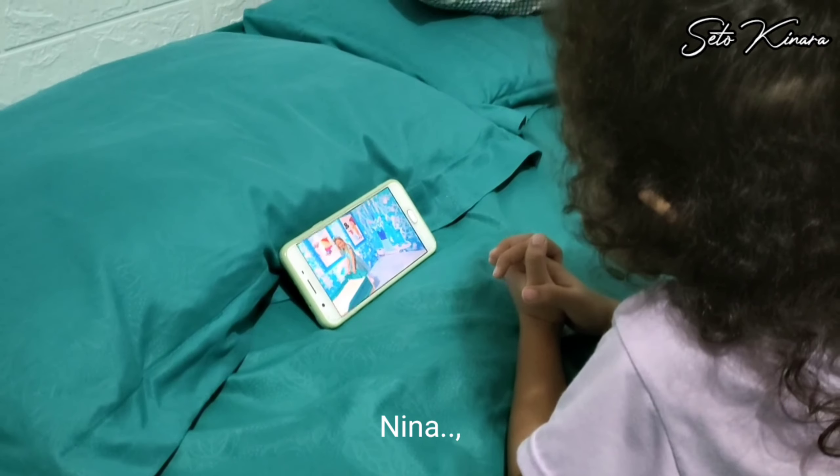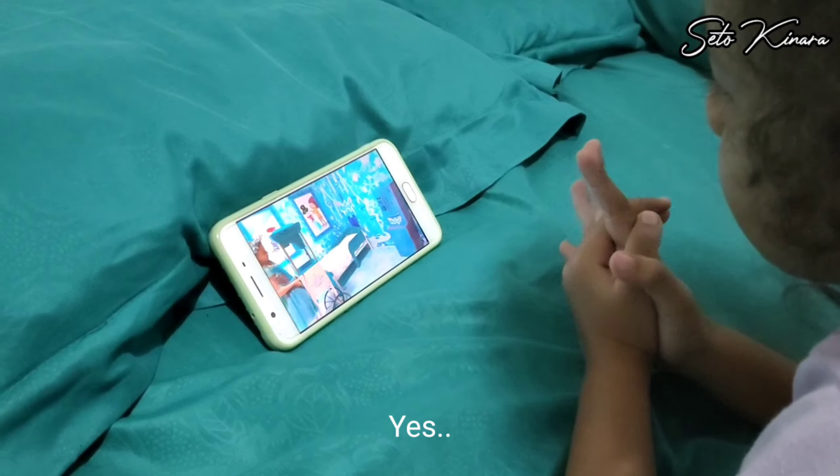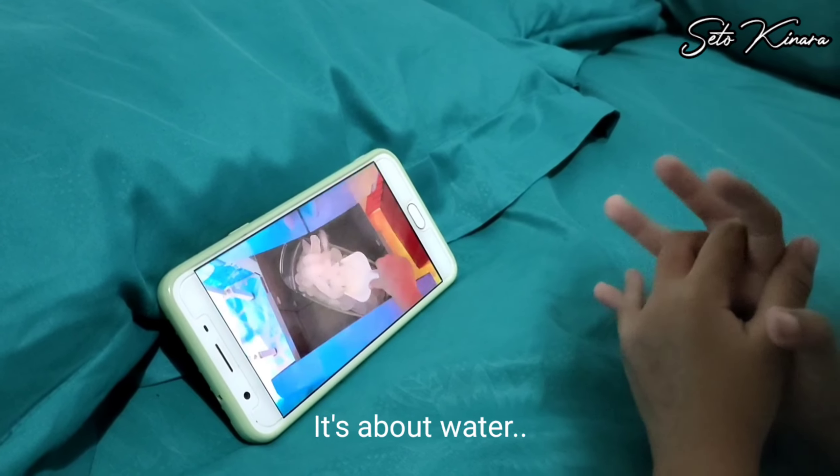Misalnya anak suka nonton YouTube — seperti yang terkenal, Nastia. [Nina: 'What is it?' — 'It's Nastia.' — 'Nastia?' — 'Yes.' — 'What is it about?' — 'It's about water.'] Kita carikan yang bahasa Inggris, karena acara anak di YouTube banyak sekali yang berkualitas bagus, seperti membahas warna, mainan. Ini yang lagi ngetrend: Pop It. Anak saya sudah fasih menyebut Pop It tanpa saya ajari, karena dia sering nonton YouTube yang ada hubungannya dengan Pop It.